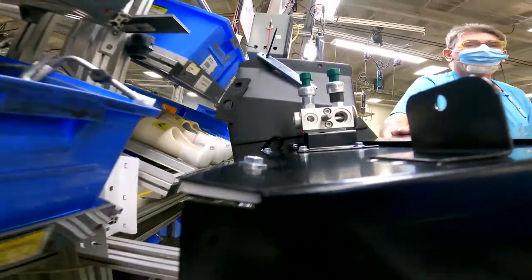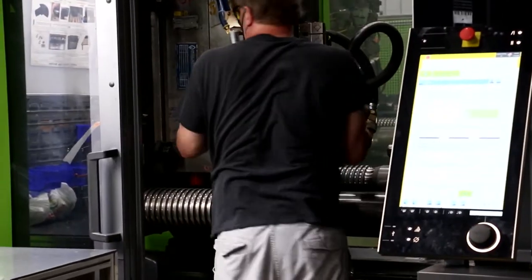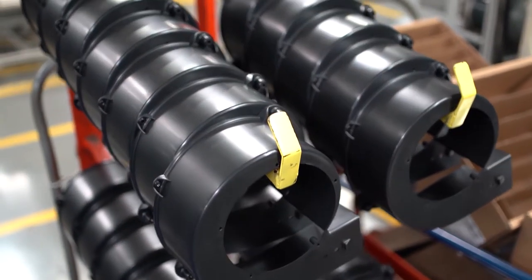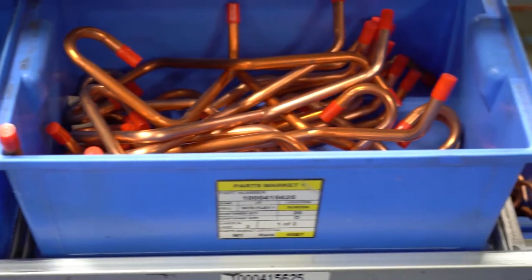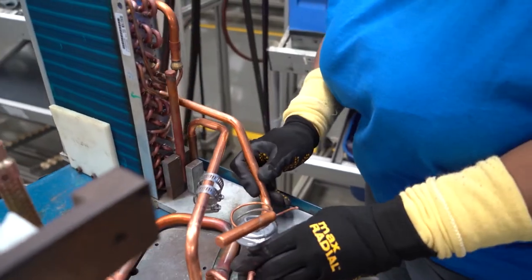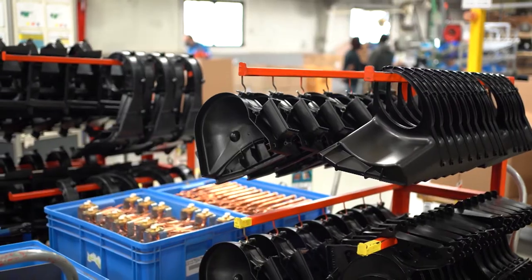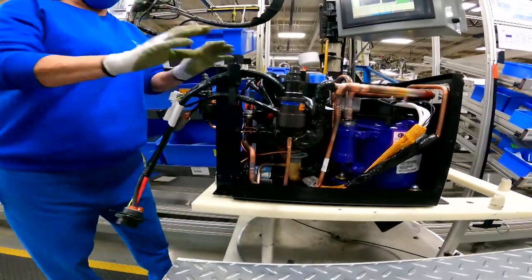Our manufacturing process is pretty simple — never be satisfied and continuously improve, whether that's the process, the product, or even the people. Bergstrom has invested heavily in vertical integration. We've installed state-of-the-art sheet metal fabrication equipment as well as injection molded plastics. In our facilities around the world, we also produce heat exchangers and evaporator coils as well as brushed and brushless DC motors. Bergstrom's investment in vertical integration has allowed us to have some of the best delivery performance in the industry while supply issues and disruptions were running rampant.